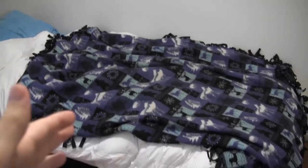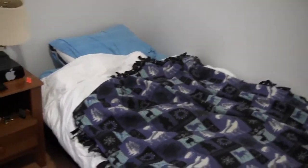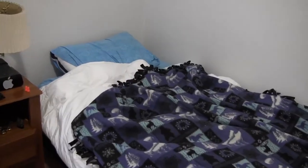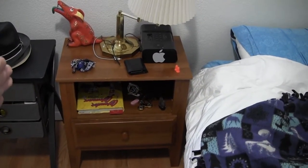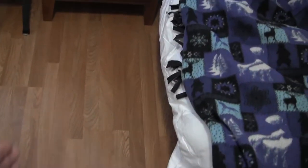My bed at home is a lot wider — I think it's a queen — and this is a twin XL. A queen would have been, like, two feet wider than this, so it probably would have come out to the edge of the nightstand. I would have a lot less room bringing my own bed in here.